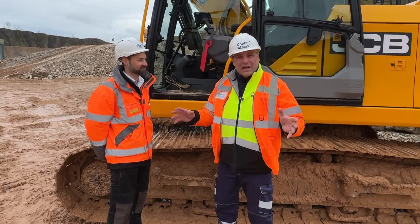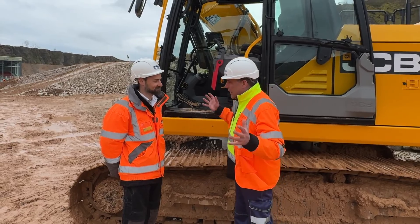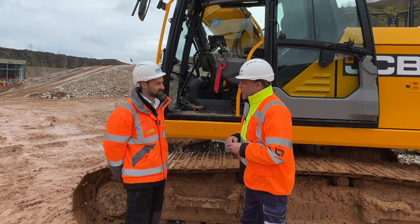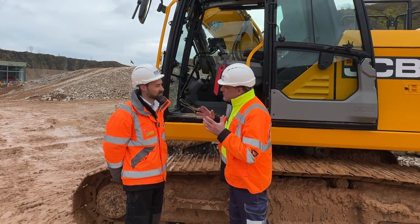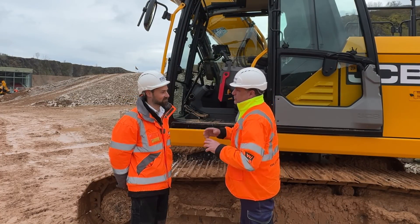So here we are now with James. James, you're the expert that's been dealing with the Leica Geosystems team globally, because obviously this is a global product. Tell me a little bit about the experience that people will have now from JCB, because this is a factory-fitted solution.